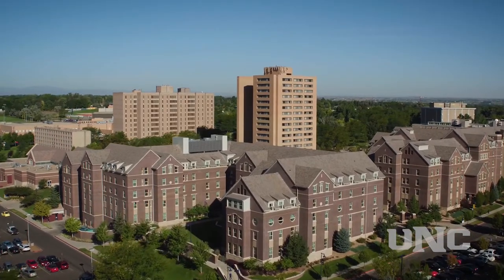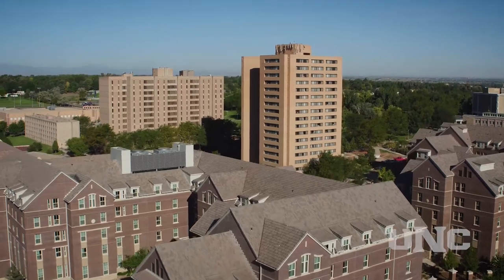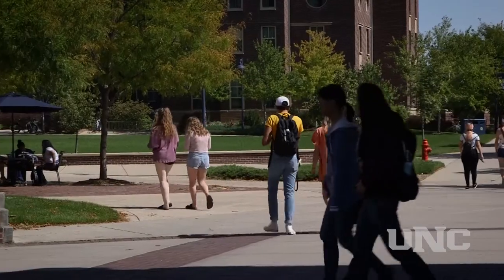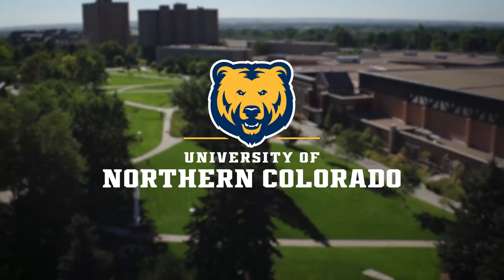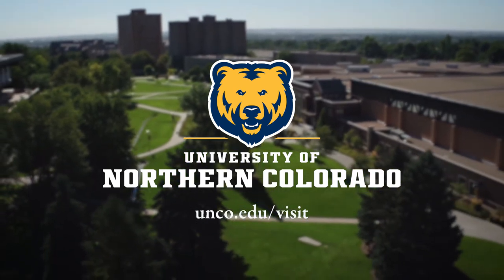South Hall is part of the Ridge neighborhood on campus, which includes North Hall and Lawrenson Hall. The Ridge neighborhood's front desk is located in South Hall. Within college residential neighborhoods, students build community and have the support and resources they need to succeed at UNC. Head to unco.edu/visit for additional virtual tour options.